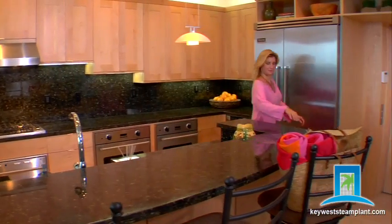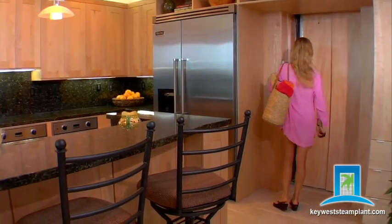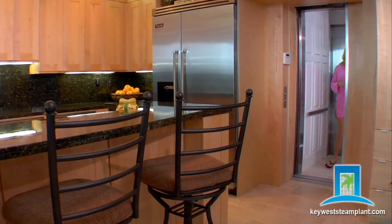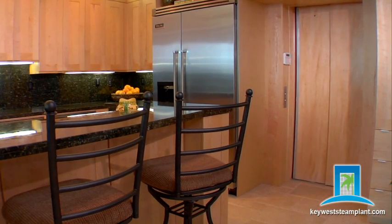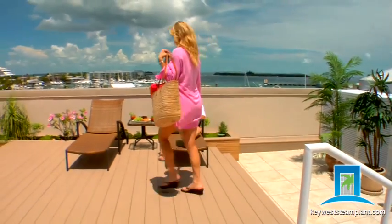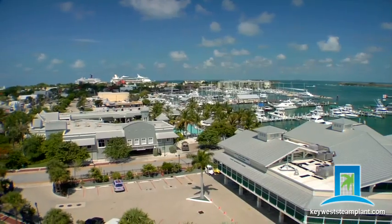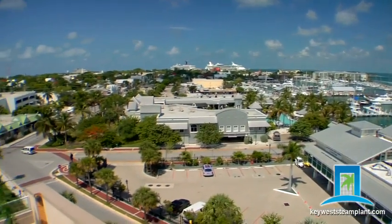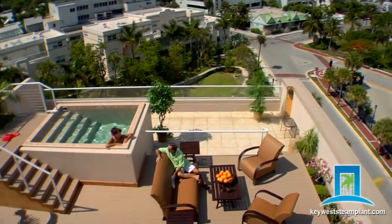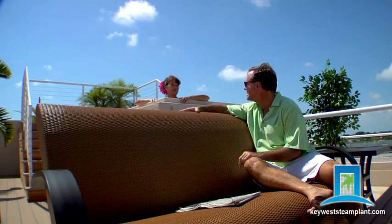Now you can own at Key West Steam Plant for an incredible price reduction of over $1 million. The Miami Herald says we'll never see prices like this in South Florida again. And according to the Wall Street Journal, luxury living prices are rebounding. Now is the time to buy. Investors across the world recognise this remarkable chance to own in Key West, Florida — the market that historically rebounds first. Take advantage of these prices while they last.